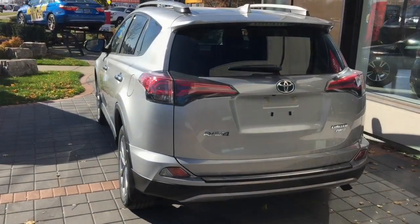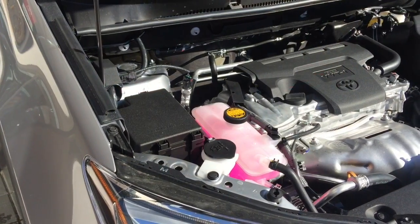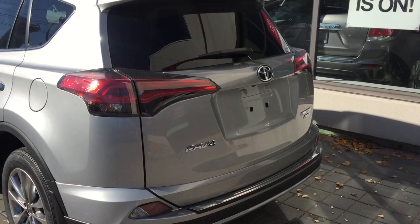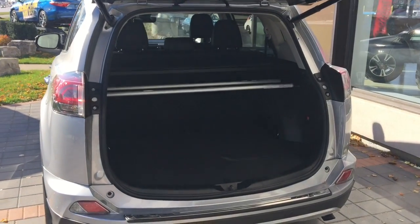Packed with exciting in-cabin technologies, outfitted with advanced safety features, and powered by an energetic and efficient 2.5-liter engine, it's full of versatile potential, and the RAV4 is your partner in play. Who says you have to leave the comforts of your home behind when you set out to your next adventure? With the RAV4, you'll always have everything you need.